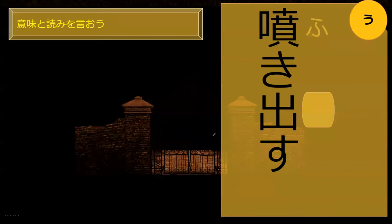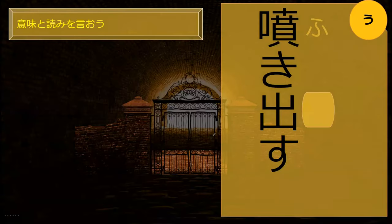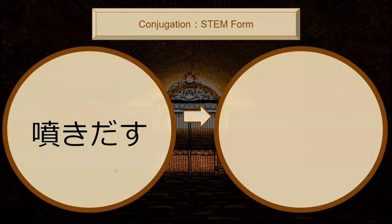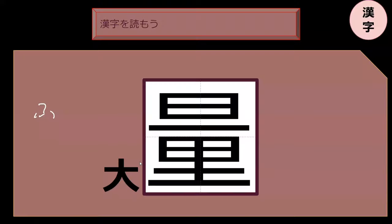Can you read this for me? It's fukidasu. Fukidasu. This means basically to gush out. The dasu is the out, and fuki is the gushing, the spitting out type of action. What is the stem form of fukidasu? Fukidashi. Fukidashi.